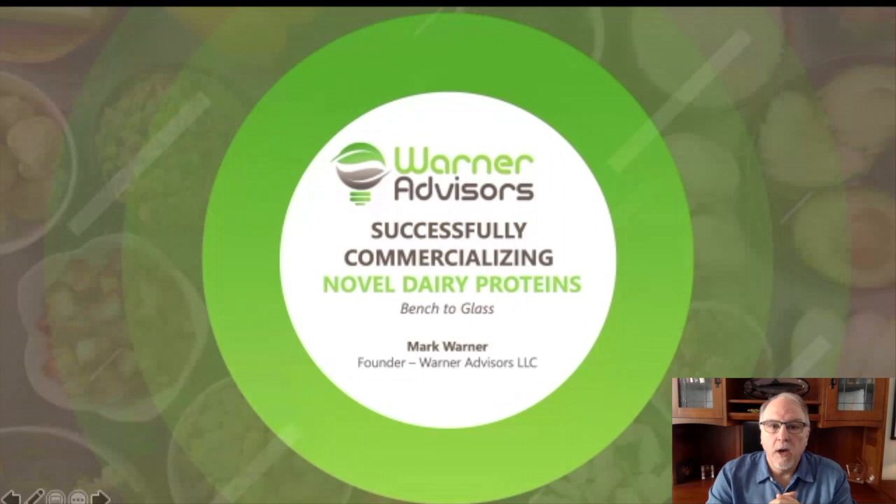Hey, my name is Mark Warner. I'm going to be talking in seven minutes or less about how to successfully commercialize novel dairy proteins. I want to give you a brief background on myself — chemical engineer. I've been in the industry for a while. I was the chief engineering officer in the early days of Impossible Foods, helped scale up the early phases of heme, and have worked for about 50 different companies in the last roughly five years, assisting in scale-up for novel proteins.